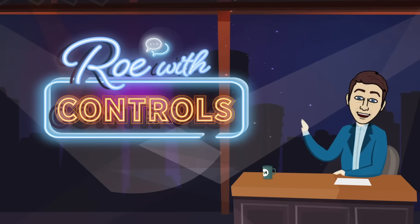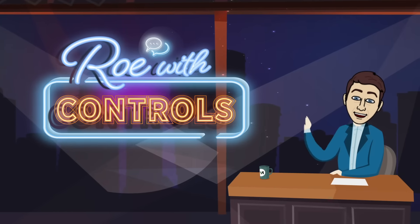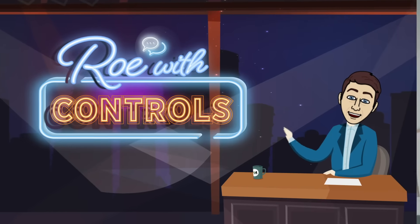Welcome to Rowe with Controls. Here's your host, Steve Rowe. Today I'd like to talk about what I believe to be a few of the keys to success with lighting controls delivery on a commercial project.